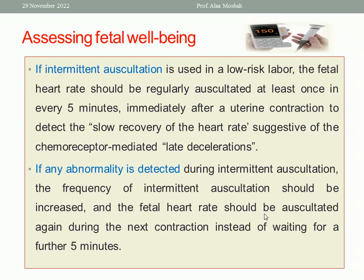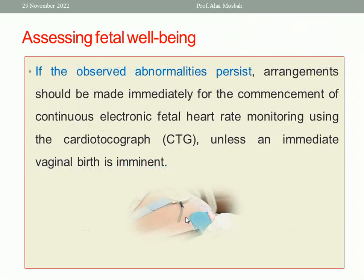If there is an abnormality, you should repeat measuring the fetal heart rate after the next contraction. If the abnormality persists, arrangements should be made for commencement of continuous electronic fetal heart rate monitoring using CTG, unless an immediate vaginal birth is imminent.